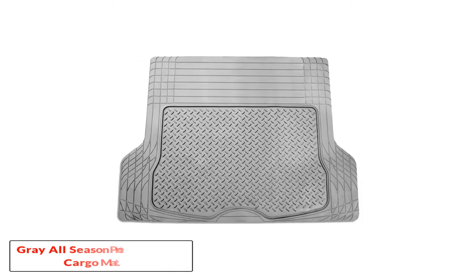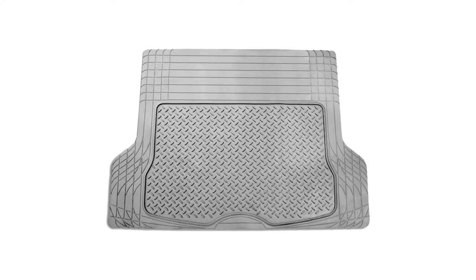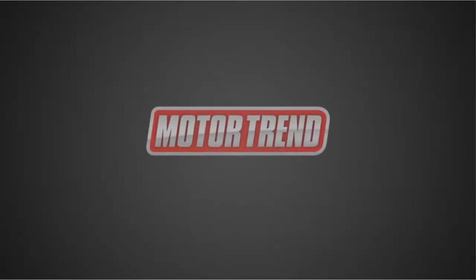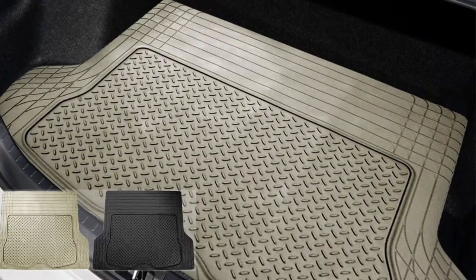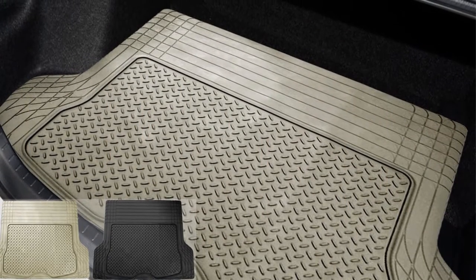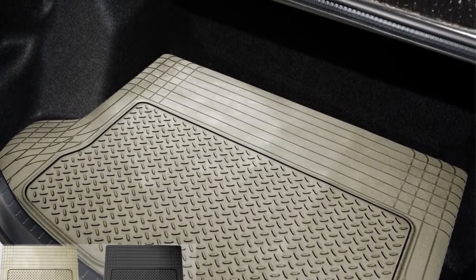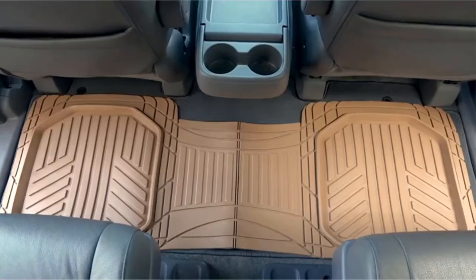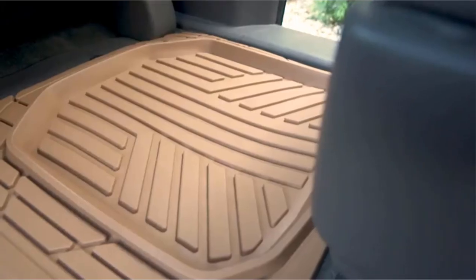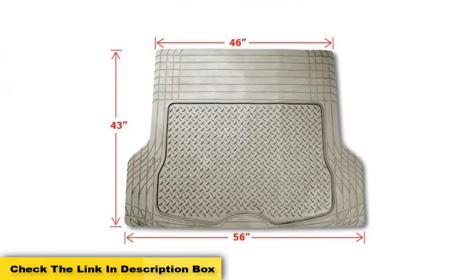Number 3: FH Group F16400 Gray All Season Protection Cargo Mat. If you're looking for a massive, trimmable cargo liner, the FH Group F16400 is one of the best on the market. It measures 55.5 inches by 42.5 inches, which means it's large enough for almost any SUV, truck, or car. Always measure the size of your trunk before buying. Like most trimmable cargo liners, it has lines along the edges to allow you to trim it to size. The best way is to place your existing car mat on top as an outline to ensure a perfect fit without cutting it too small.